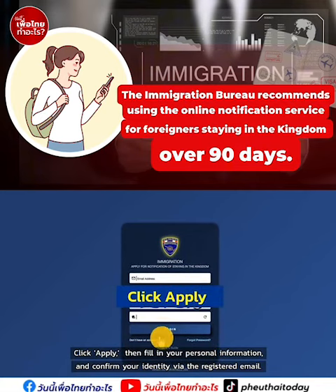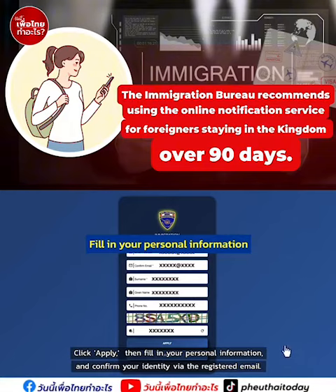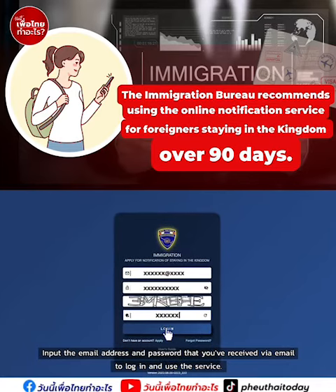Click apply. Then fill in your personal information and confirm your identity via the registered email. Input the email address and password that you've received via email to log in and use the service.